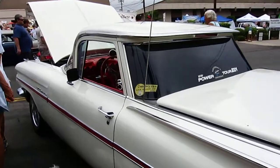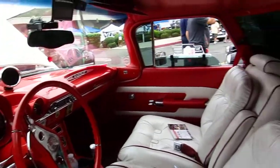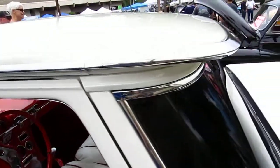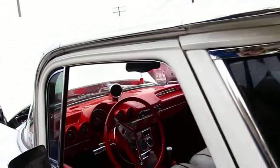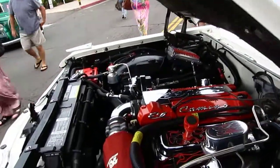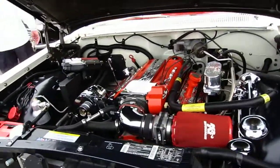It's a 1959 Chevrolet El Camino. It's got the roof overhang that is kind of cool. Oh, look what we got under here — got to have a nice engine in a car like this. That's nice.